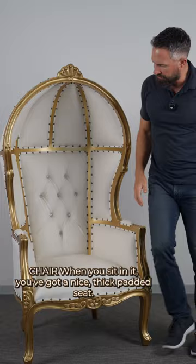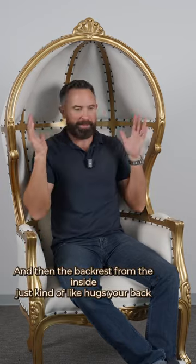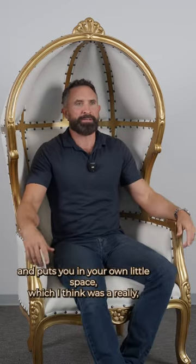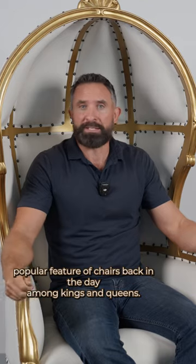It's a very, very comfortable chair. When you sit in it, you've got a nice thick padded seat. You've got padded little armrests here, and then the back rest from the inside just kind of hugs your back and puts you in your own little space, which I think was a really popular feature of chairs back in the day among kings and queens.